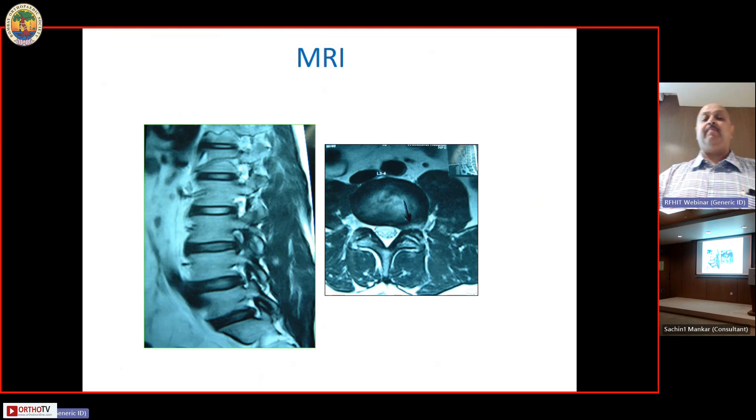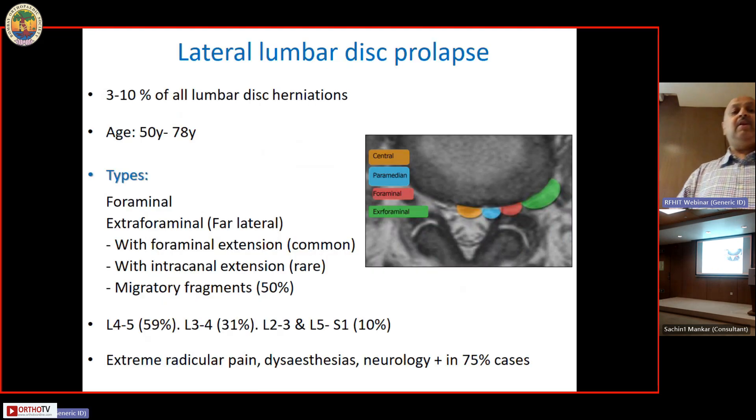SLR and sacroiliac stress tests were negative. There was weakness in the quads and sensory loss within the left L3 dermatome. On MRI, the disc had come out not in the typical posterolateral zone but in the foraminal zone — a foraminal disc herniation. Lateral lumbar disc herniations constitute about three to ten percent of lumbar disc herniations and typically occur in the slightly older age group, 55 to 80 years old.